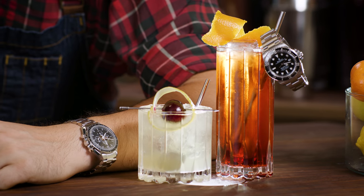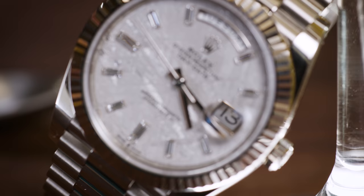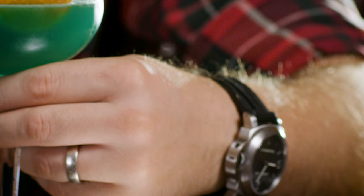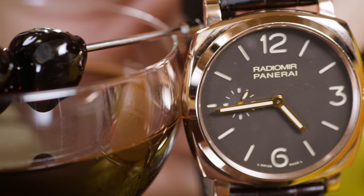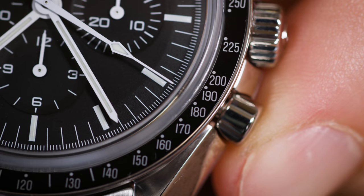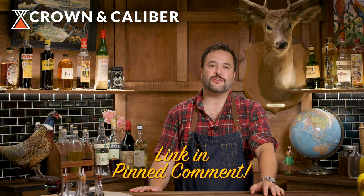I am partnered with my good friends at Crown & Caliber. These guys have helped over 30,000 people buy and sell watches. There is no better place to buy or sell a watch. They've got articles, blog posts, and videos on their YouTube channel that you should totally check out if you're into watches.